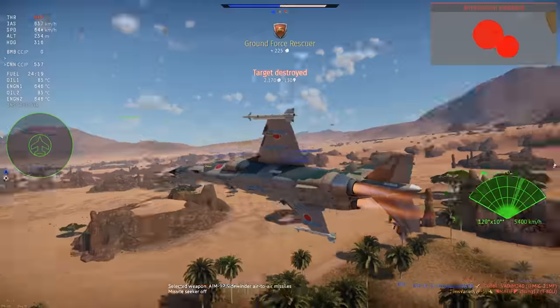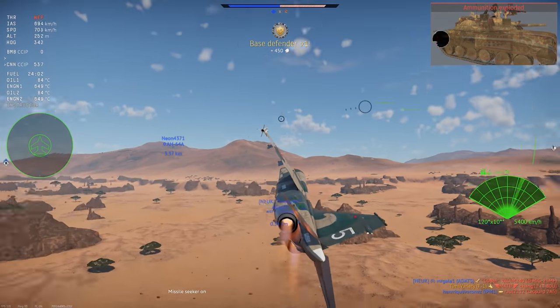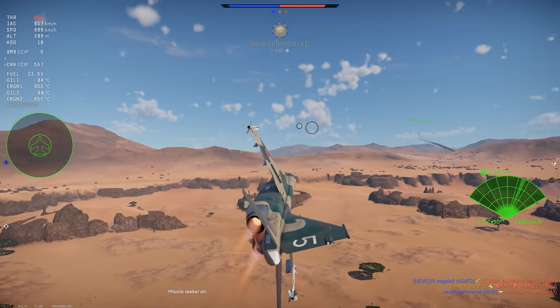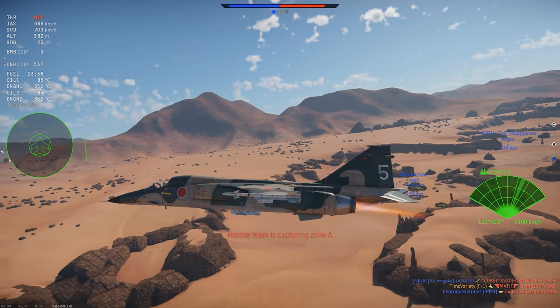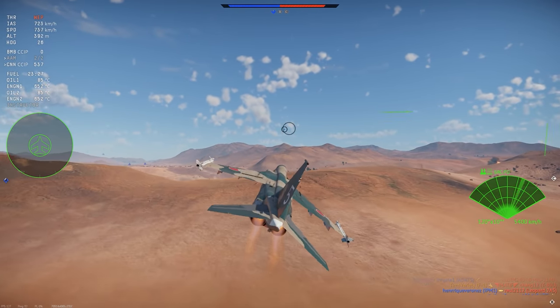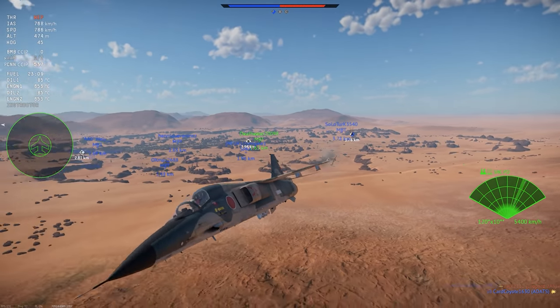Visually, the F1 is a pretty decent-looking plane. Sadly, it doesn't get the Blue Impulse paint job of the T2, but you can find that on live.warthunder. The two default paint jobs it gets are okay, and you probably won't mind looking at this jet in the third-person view.